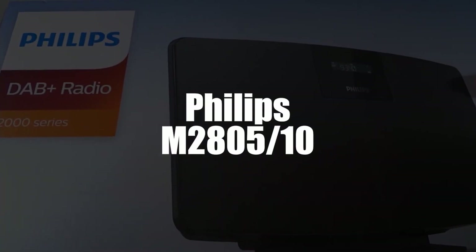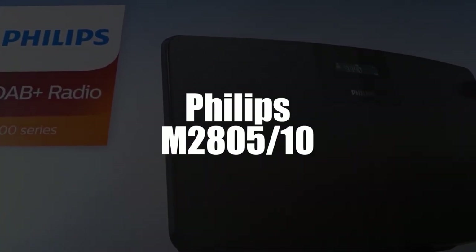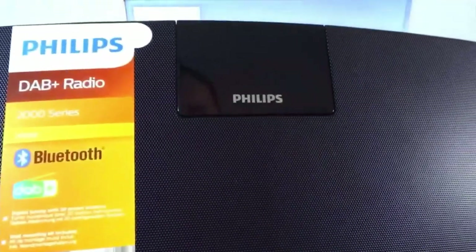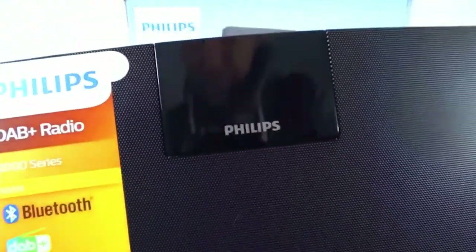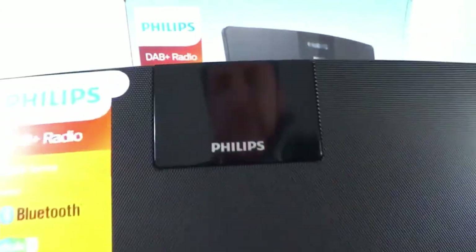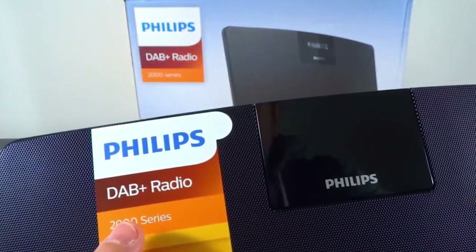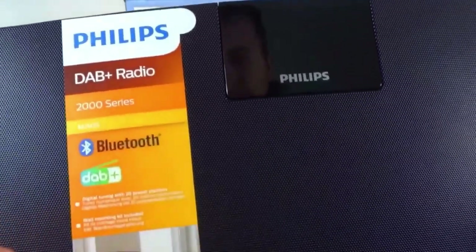In fourth place, we selected the Philips M2805-10 connected alarm clock radio. The Philips M2805-10 has a practical alarm function, thus it is perfect for bedrooms. You can wake up with a big smile listening to your favorite radio station, or you can opt for a single ringtone — the choice is yours.